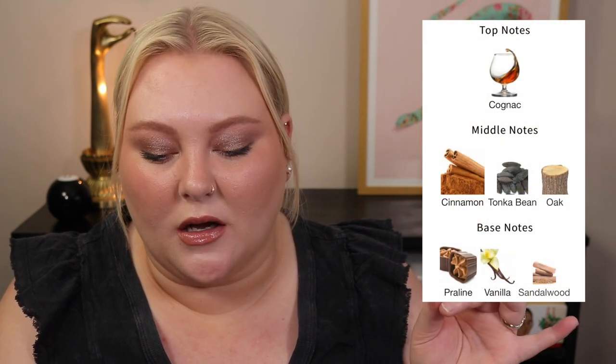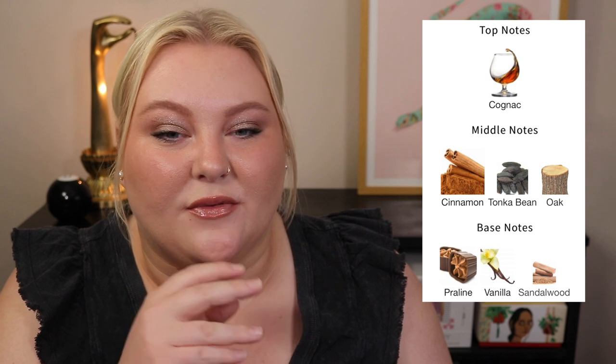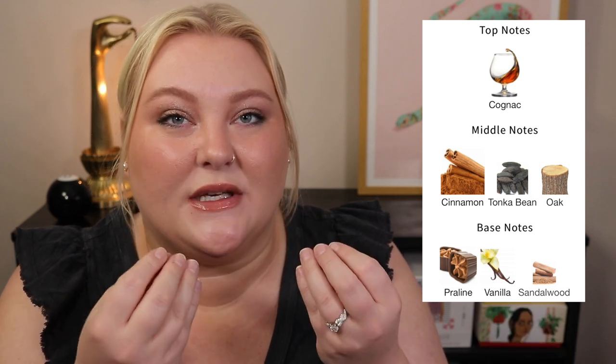I find on the dry down it gets a little powdery, but it's beautiful. I'm waiting for fall to buy it — probably during the Sephora VIB sale. The notes: cognac in the top; cinnamon, tonka bean, and oak in the mid; praline, vanilla, and sandalwood in the base. It's like the ooey gooey filling of a pie — I don't get something completely apple, it's more the cinnamon and all the things you'd put on the apples. So good. I'm obsessed — this will be mine by end of the year for sure.